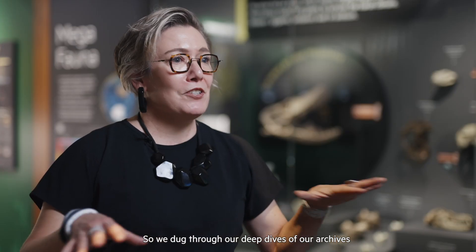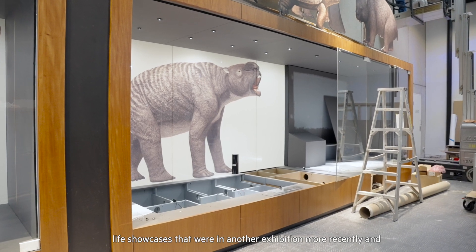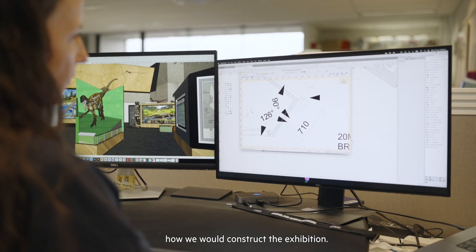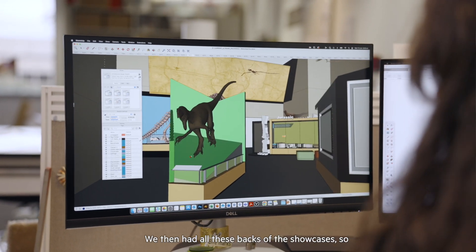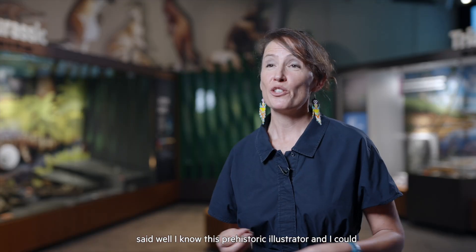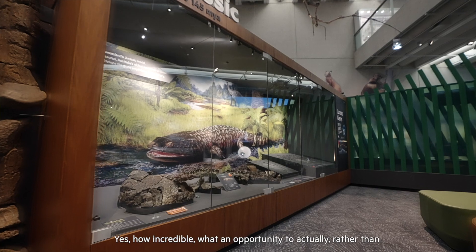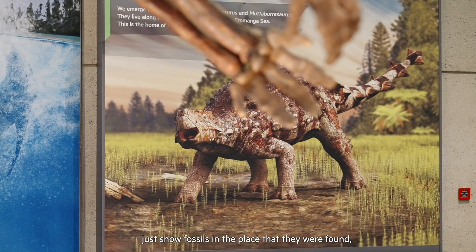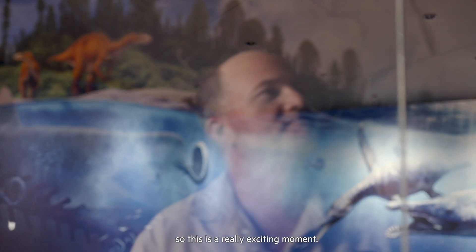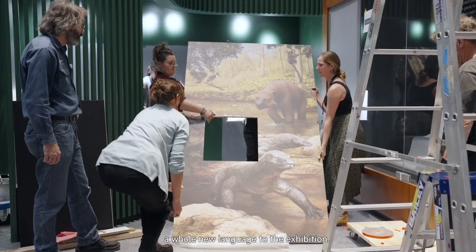We dug through our deep dives of our archives and inventory of stuff and we brought back to life showcases that were in another exhibition more recently and an exhibition we'd put on 10 years ago — and that became the building blocks of how we would construct the exhibition. We then had all these backs of the showcases, so it was like, what do we put there? That was where I was going back and forth with Scott, and he said, 'I know this prehistoric illustrator and I could work with him to create these environments.' And I thought, yes — what an incredible opportunity to actually, rather than just show fossils in the place they were found, give them the environment that they actually lived in.